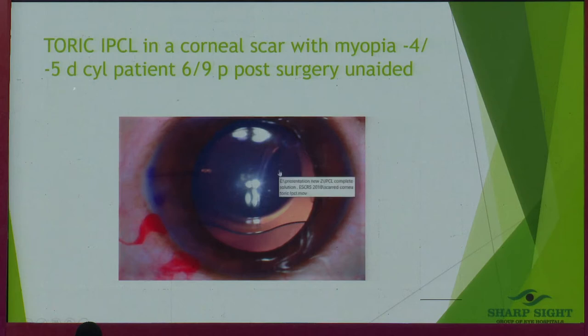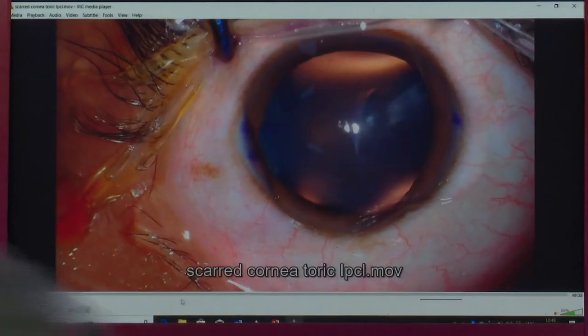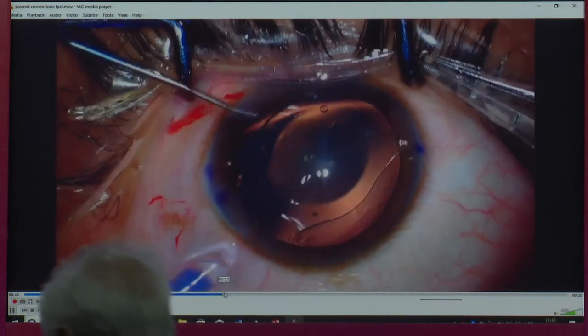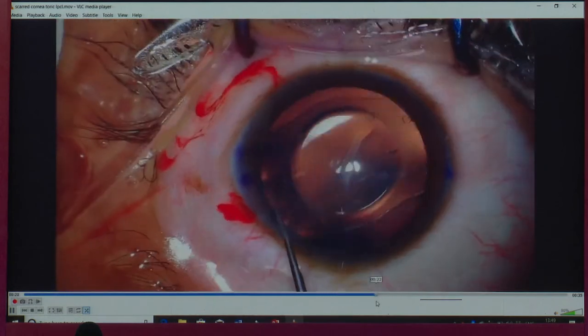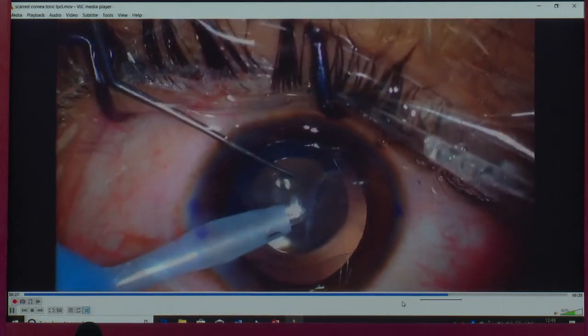Another central corneal scar with 5 diopters of pure cylinder — patient is 6/9 post-op. Again, a similar situation: you can see the central corneal scar, lens inserted, and all you need to do is align the 0–180 marks.